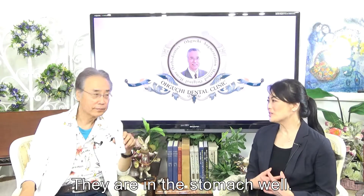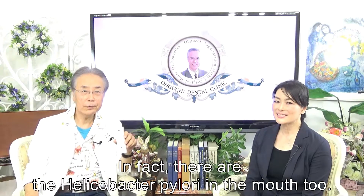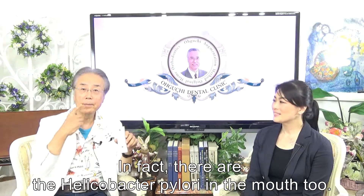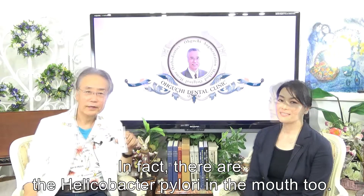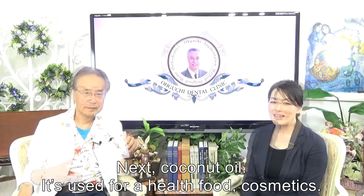Helicobacter pylori lives in the stomach. In fact, there are Helicobacter pylori in the mouth too. The mastic works for the gastric ulcer.